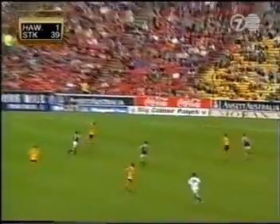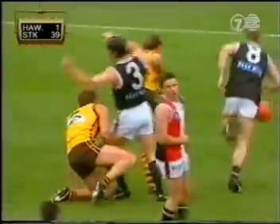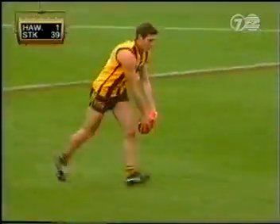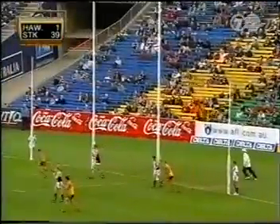Can they get their first goal? Crawford up to Holland — Holland mark, or free kick, whatever. Distance shouldn't be a problem. The Hawks' first realistic shot at goal from 45. And he's got it.